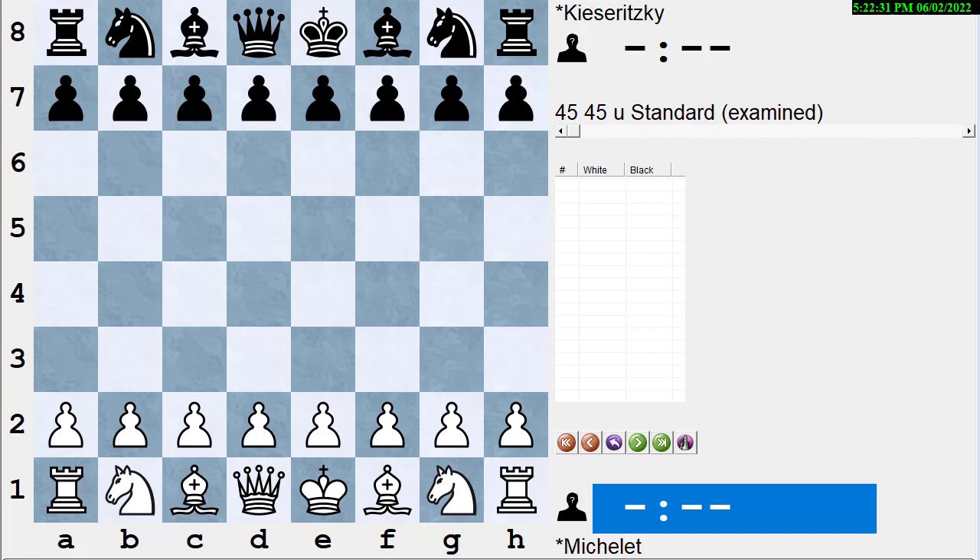Hi, this is Dan Heisman, and we're here with another video to help you improve your chess game. Today's our anniversary, so after this video we're going out to dinner. When I was first starting out, one of the books I bought was 'The Bright Side of Chess' by Irving Chernev, and it had some really interesting games in it. This was one of my favorites.